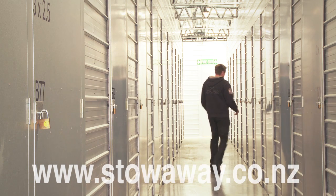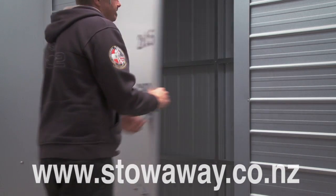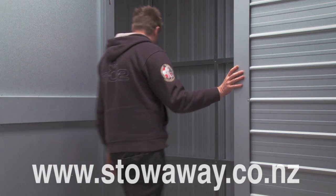At Stowaway you can hire a unit in any size that suits you, for a month or for a lifetime — whatever your needs, we make it easy.